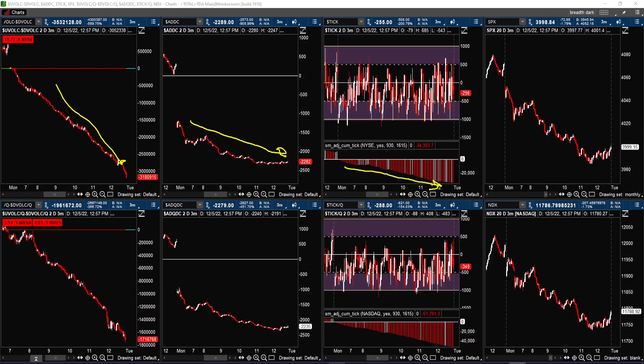The cumulative tick was negative throughout the entire session, and that is also true in the NASDAQ market. You can see the advance-decline also declined as the day progressed, same with the cumulative ticks. The Russell 2000 up-down volume ratio was a little bit under 5 to 1 in favor of the downside. The NASDAQ was 3.5 to 1 in favor of the downside. At the end of the session on the New York Stock Exchange, it was almost 4 to 1 in favor of the down volume.